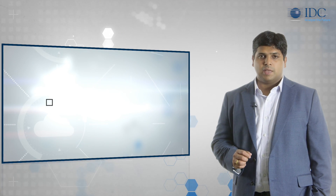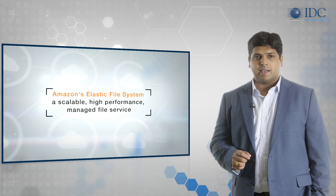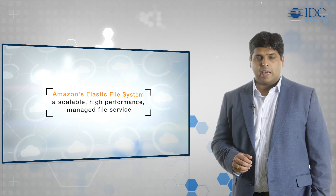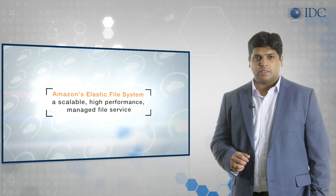Amazon Elastic File System is a scalable, high-performance managed file service concurrently accessible from multiple Amazon EC2 instances. It provides customers a ready-to-use shared file system and allows easy migration of legacy NFS-based distributed workloads into the AWS world.